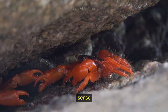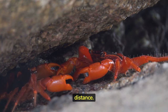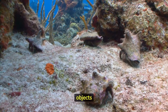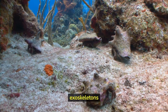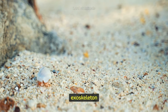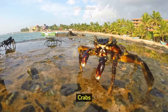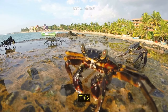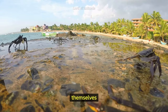Crabs have an extraordinary sense of smell, allowing them to detect food and potential predators from a distance. Some crabs, like the decorator crabs, attach objects such as algae, shells, and even living organisms to their exoskeletons for camouflage. Crabs molt, shedding their old exoskeleton and growing a new one as they grow larger. Crabs also have a remarkable ability to regenerate lost limbs, including their claws, allowing them to recover from injuries and defend themselves effectively.